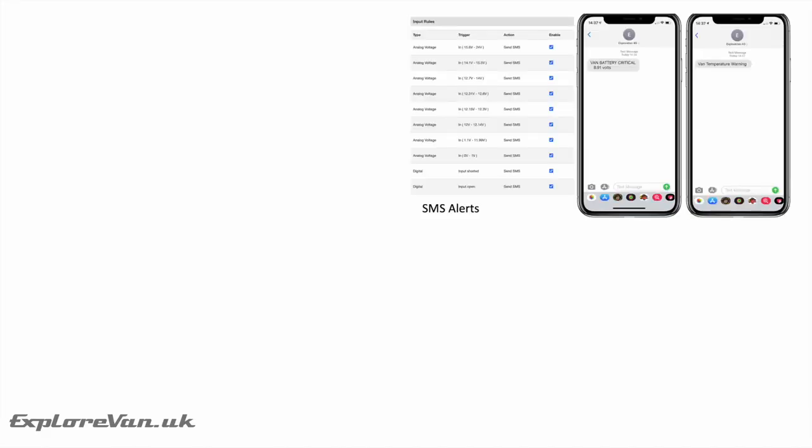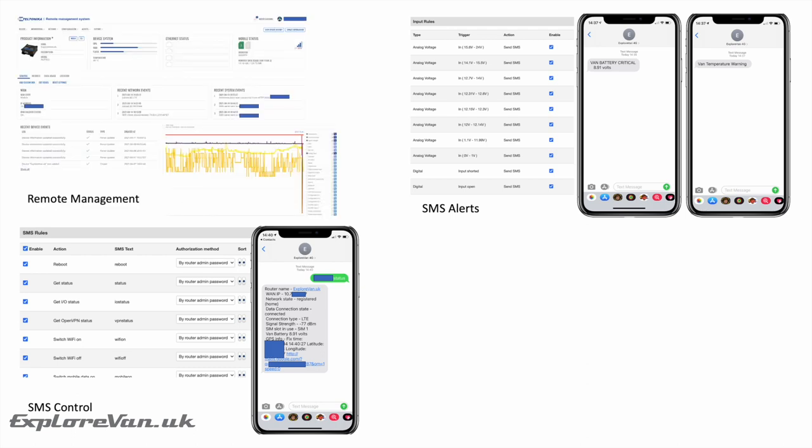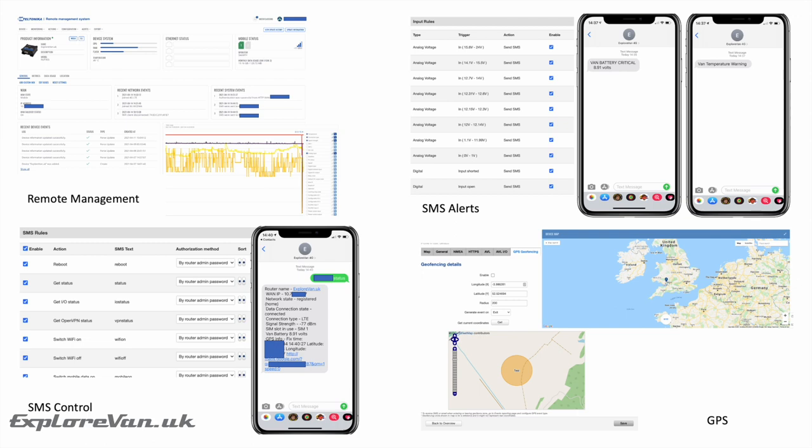When it comes to professional mobile routers, you tend to get even more configurable elements, like remote inputs and outputs that you can use to control things remotely or get alerts from your van, the ability to manage the device remotely either over the internet or using text messages, and even the chance to use the router as a GPS tracking device.